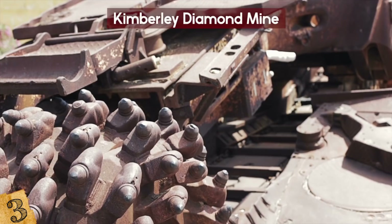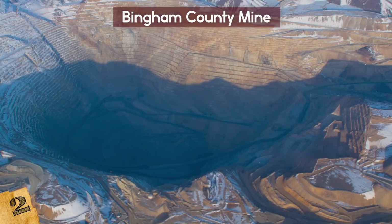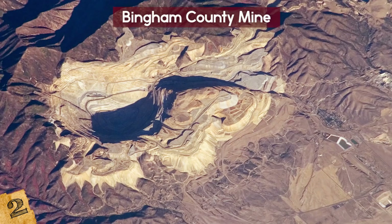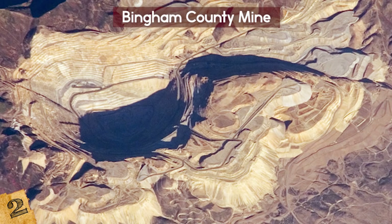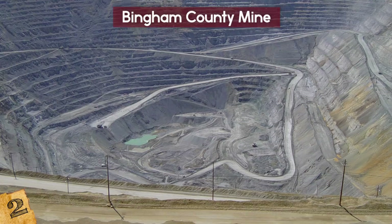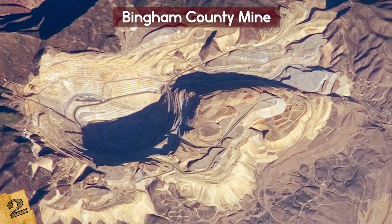Number 2: The Bingham County Mine, also known as the Kennecott Copper Mine in Utah. This copper mine has been in use for over a century and is still open to this day. It's the biggest copper mine in the world and provides about 25% of the nation's copper needs. This mine is about 2.5 miles wide and about three-quarters of a mile deep at last count, and it's likely much bigger than that — which is why some consider it the largest excavation in the world.